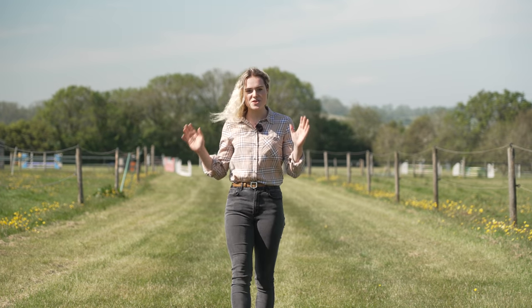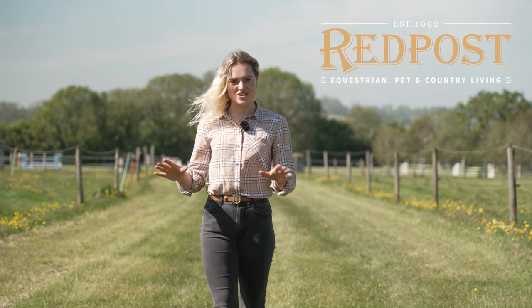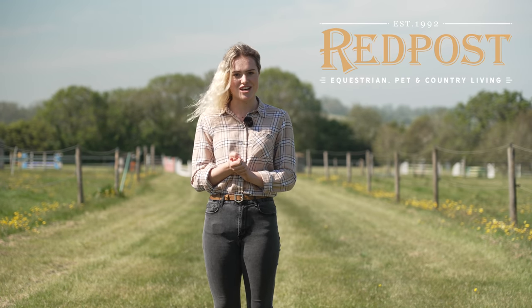Hello everybody, this is me and I'm currently in the beautiful Devon countryside. Today I'm going to be visiting an amazing equestrian and country store, Red Post Equestrian, who apparently have sent me quite a few challenges for today, so let's go and find out.